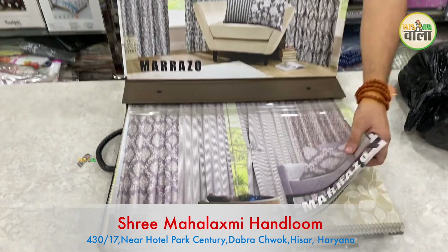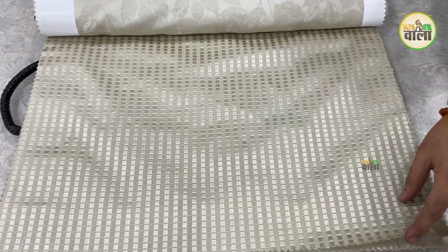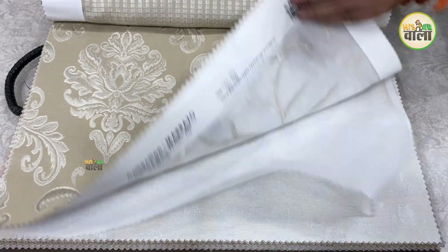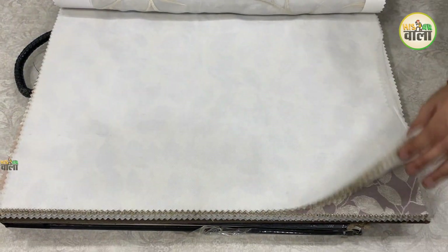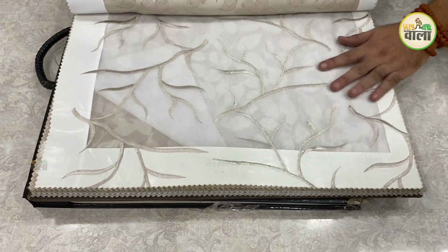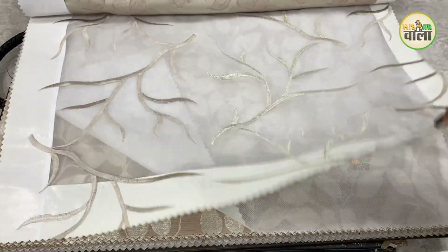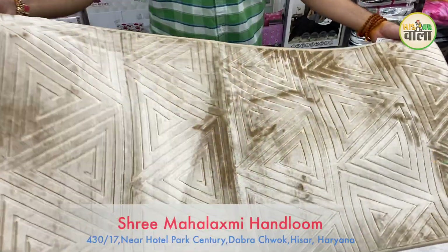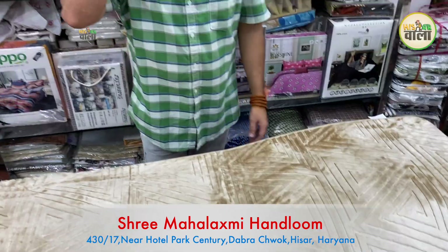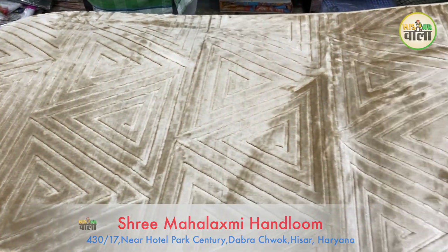You can prepare custom blinds matching your interior color, quality, and design. There will be holding curtains and tissue curtains in many varieties. Bed runners are available in 10-15 varieties, ranging from 300 to 1500 rupees. One bed runner shown is priced at 700 rupees.